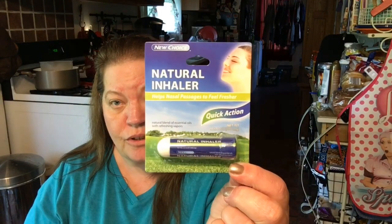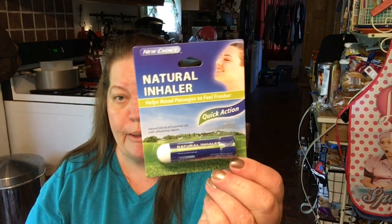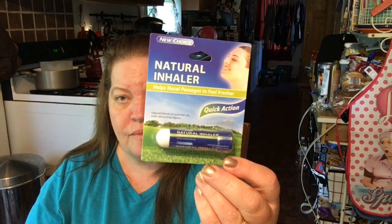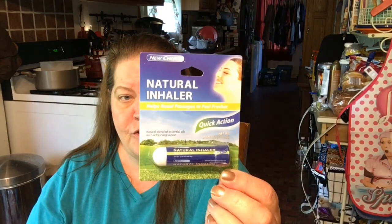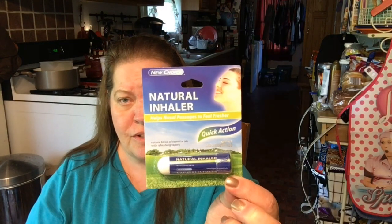I got this natural inhaler. I got one for my kiddo a while ago and they used it about half. I picked it up one day because my allergies were driving me crazy, and let me tell you, this thing works great. This is awesome — I got this one for my purse. If you see them and have allergy or sinus issues, it's great to have.